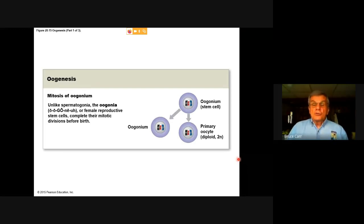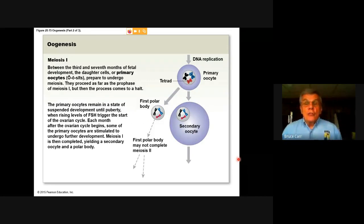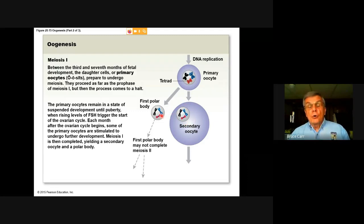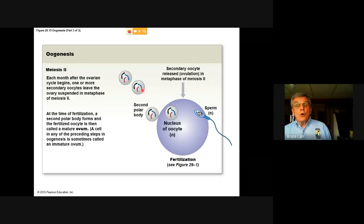The oogonium to the primary oocyte is shown here. DNA replication occurs. The primary oocyte shows the meiosis I pairing forming tetrads, where the homologous chromosomes pair, and the first division produces a secondary oocyte and a first polar body. This polar body may not go to meiosis II, but this cell, still growing, is the primary oocyte. The second division produces two more polar bodies and reduces the chromosome complement, with the second polar body coming off and leaving the developing egg.